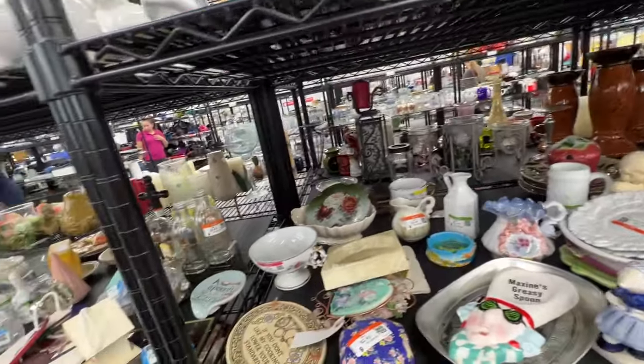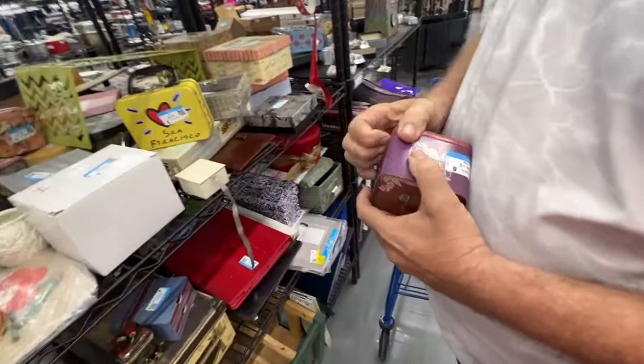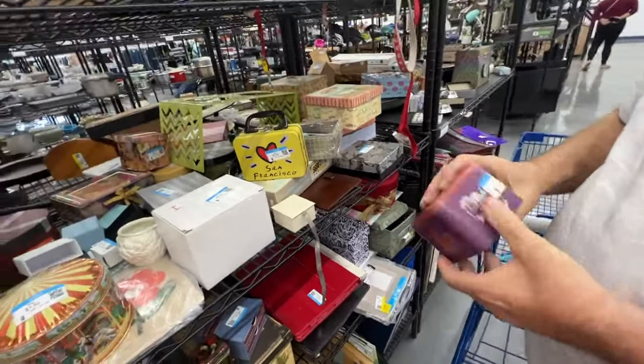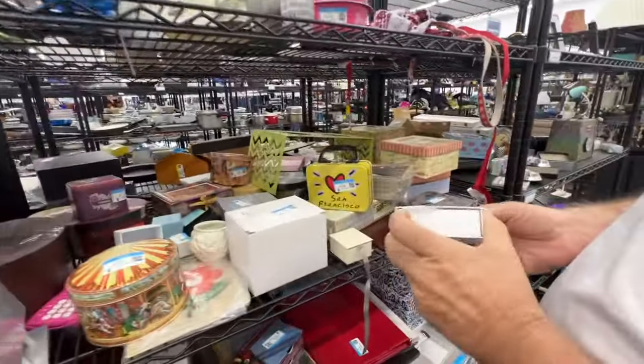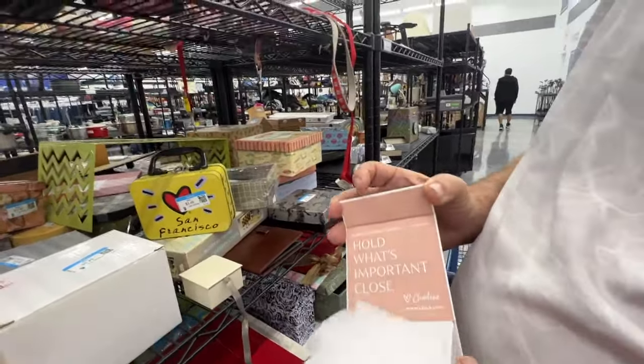It's a gift from Grizzly's gift shop, $21.99. The tins — oh, that's a fossil tin. A cheap watch came in there. What's this? I don't know — it's a box. 'Hold what's important to you.'